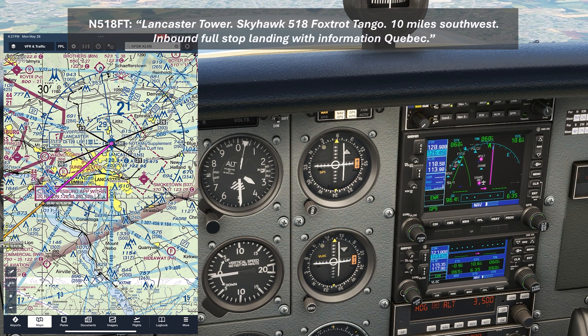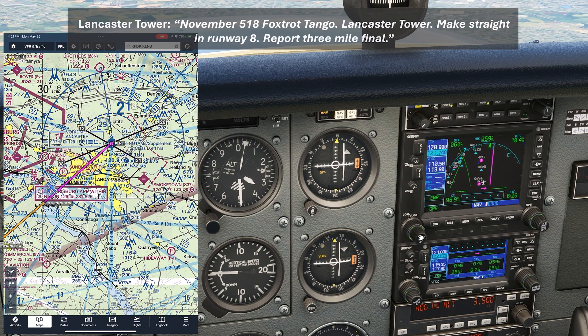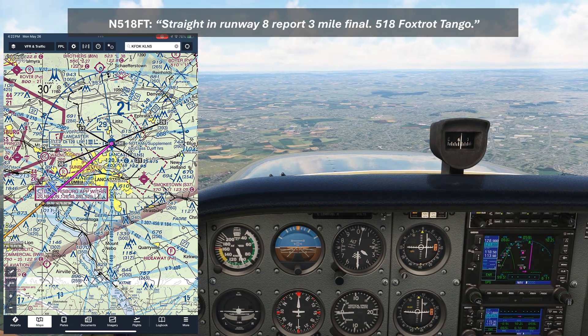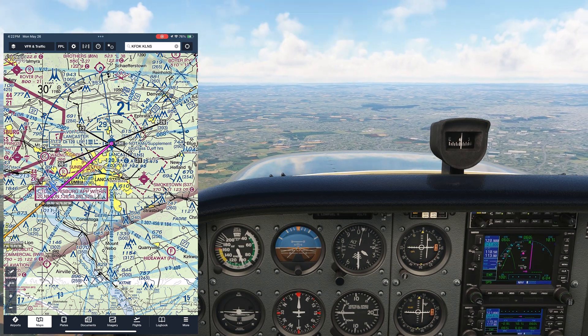"Lancaster Tower, Skyhawk 518 Foxtrot Tango, 10 miles southwest, inbound, full stop landing with Information Quebec." "November 518 Foxtrot Tango, Lancaster Tower, make straight-in Runway 8, report 3-mile final." "Straight-in Runway 8, report 3-mile final, 518 Foxtrot Tango." So just as briefed, we get straight in.